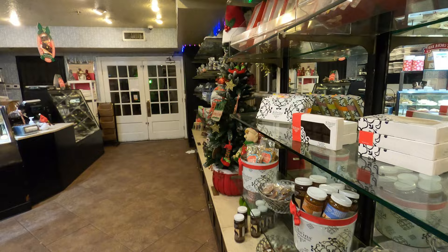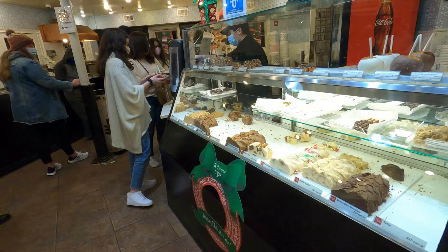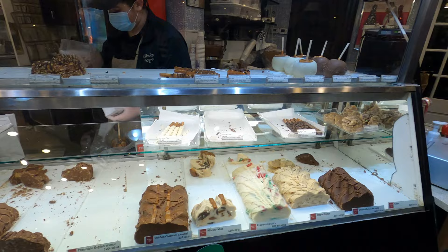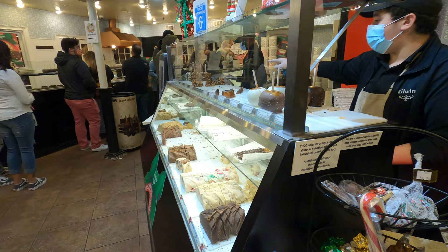We're officially inside Kilwins right now. As you can see, it's pretty packed — it's a popular place. Every time we visit St. Augustine, it's always had a line. We got fudge and it was a buy two slices get one slice free deal. We got a few different flavors: German chocolate, salted caramel, and double dark chocolate. Yum!